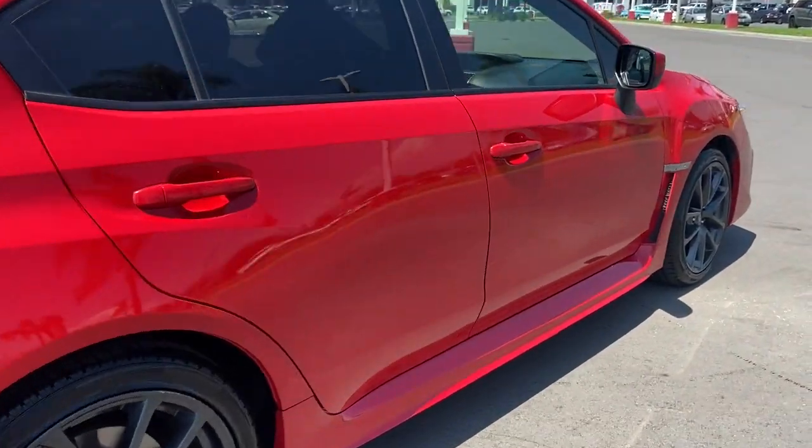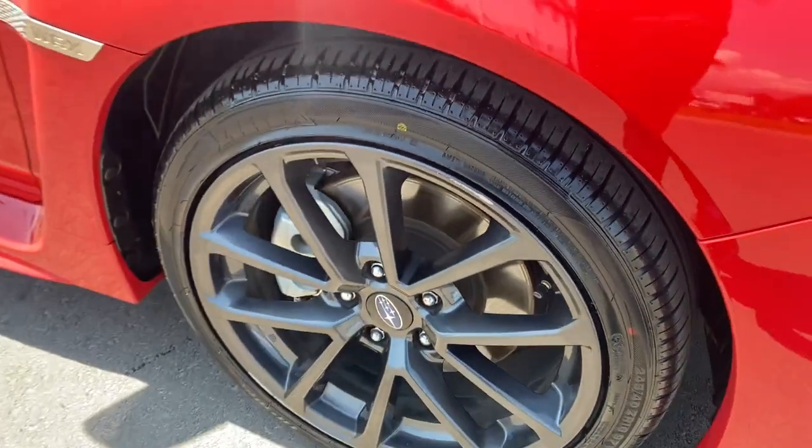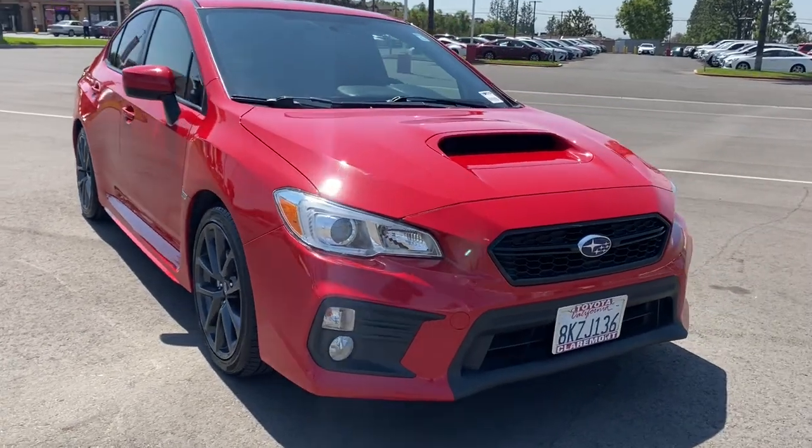All-wheel drive, sun and moonroof, keyless entry, satellite radio, backup camera, heated mirrors, fog lamps, heated front seat, steering wheel audio controls, and aluminum wheels.